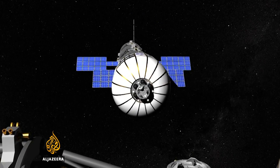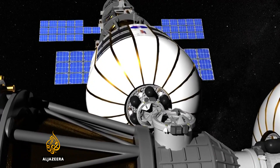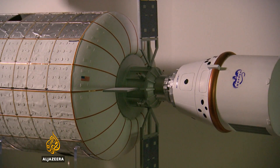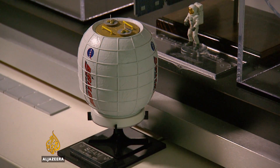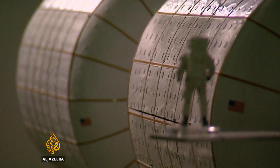The expandable space habitat will spend the next two years attached to the International Space Station undergoing tests. If it's as durable and cost-effective as the company believes, it could change the way humans live and travel in space. Tarek Basley, Al Jazeera.